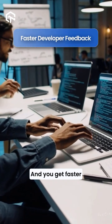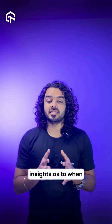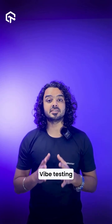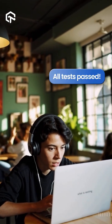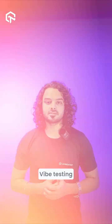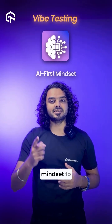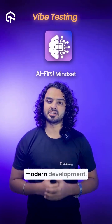You get faster feedback for developers, giving them the exact insights when they need them. And most importantly, vibe testing is breaking technical barriers — now anyone can generate automated tests, regardless of their coding expertise or preferred framework. Vibe testing brings an AI-first mindset to quality assurance, making testing as fast and adaptive as modern development.